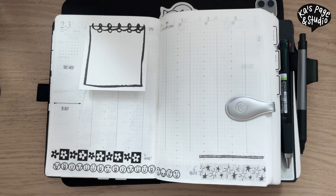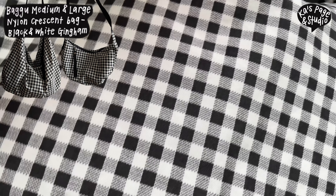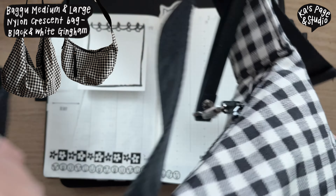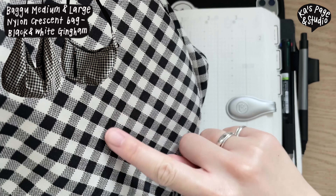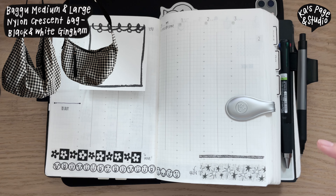My first February favorite — I can't show you properly on the screen right now — but this is the black and white gingham print from Bagu. It's the medium crescent bag, and I also bought the large crescent bag in the same print. This is my favorite print ever, so that's why I got both sizes.